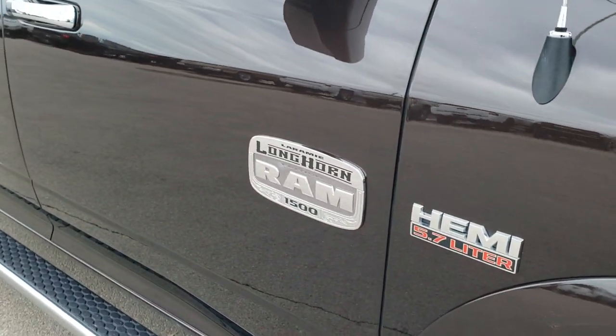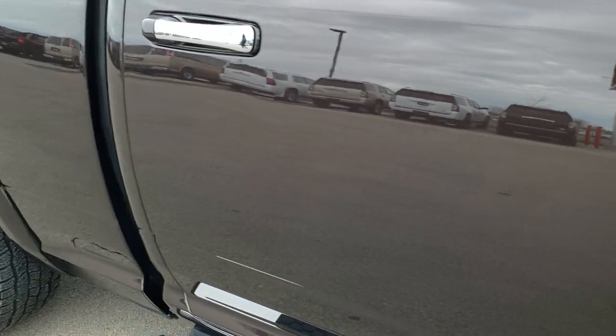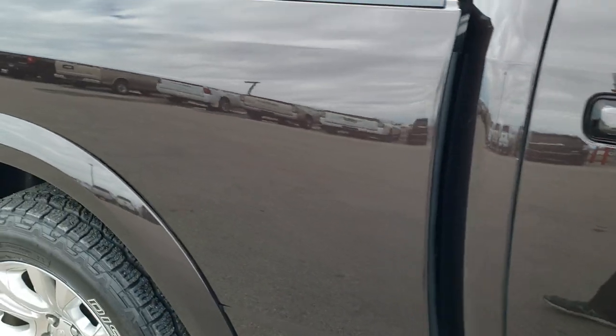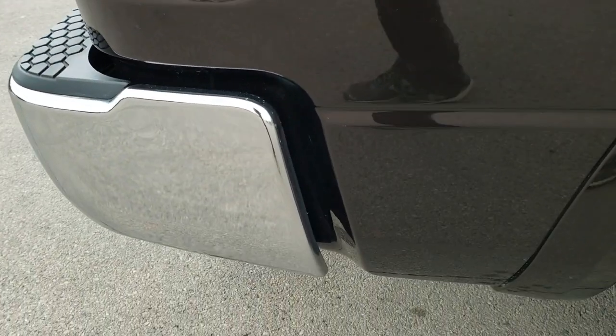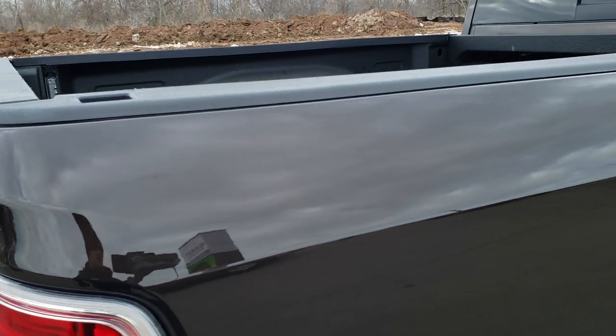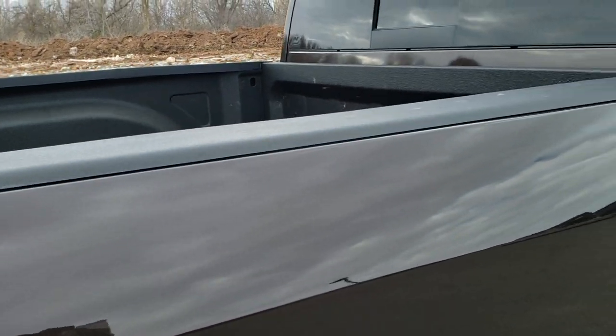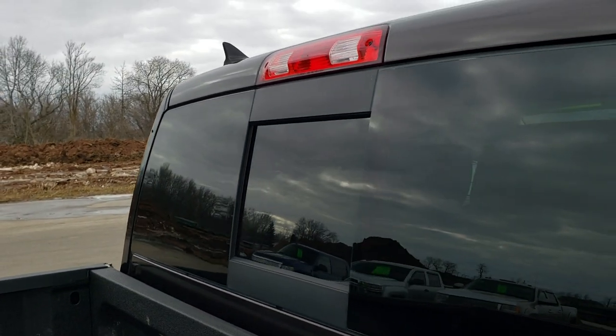As you go down this side of the truck, take note of how clean the body is, how reflective and mirror-like that paint is. We take these HD videos so if you are far away or even close by and just cannot make the trip down, but you're still interested in purchasing the truck, you can see the truck, hear the truck and have confidence in the vehicle before you even get here — so that when you do get here, there are absolutely no surprises.